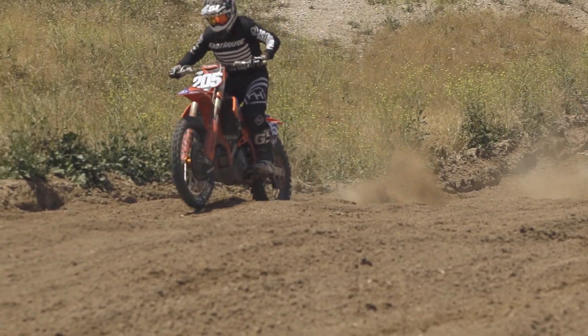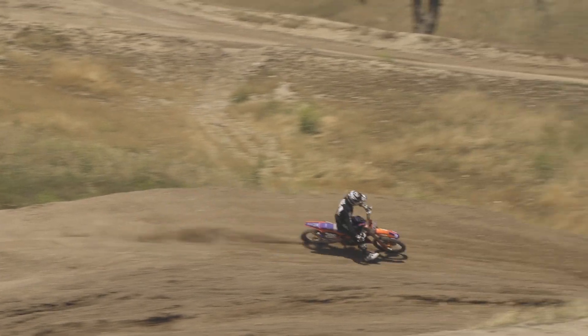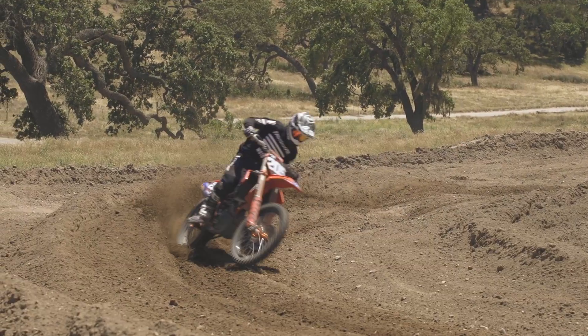Probably the biggest change we did was slow the rebound down. There were a lot of gnarly braking bumps out there and it was just kicking way too much. Once we slowed the rebound down it actually became a lot more fun to ride — I could actually trust the bike more pushing through those braking bumps faster.